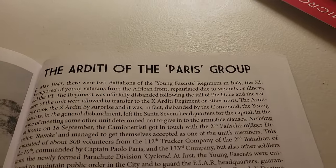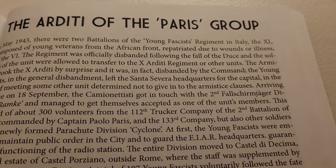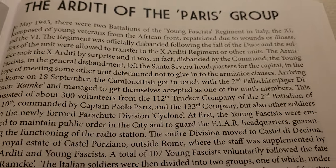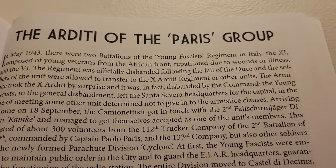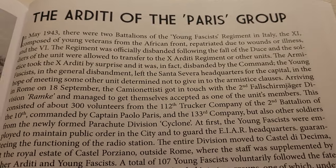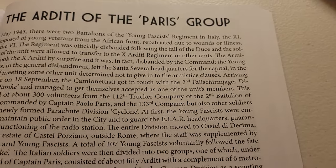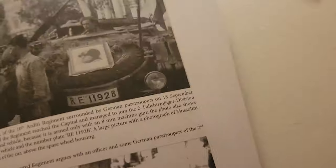Now, this is totally depressing. You've got the Aditi, right? They describe the young fascists — the guys who survived Tunisia and managed to get away. Once the armistice happens, a lot of these guys are split. I see the guys from the young fascists, and they've newly formed the Ex-Aditi, named after the ones from the first war. The young fascists disbanded, left headquarters, trying to find some other unit determined not to give in to the armistice clauses. They ran into the Fallschirmjäger — the German paratroopers — and essentially joined them. Interesting. And they fought on.